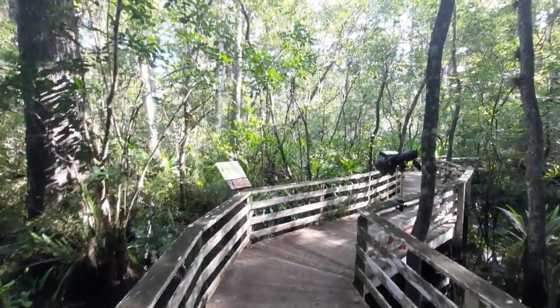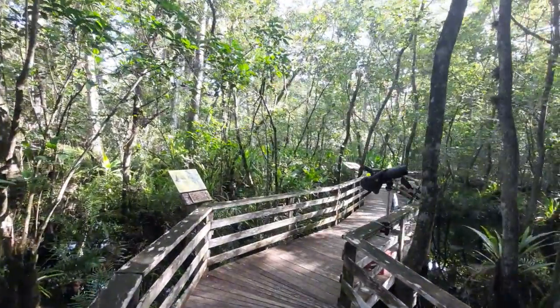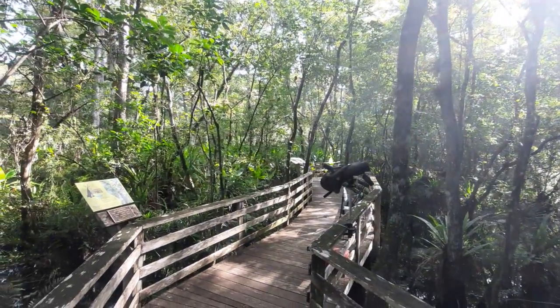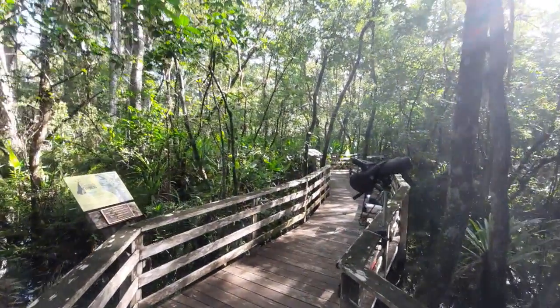Howdy mates, here's a part three video. How are we all doing? We're still over at the Corkscrew Swamp Sanctuary, but I want to show you guys something real quick before I start to explain what it is that we're looking at. So without further ado, let's do this.